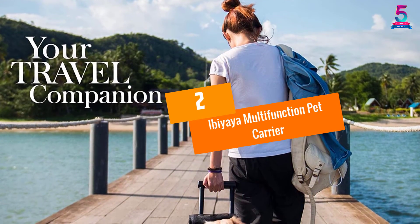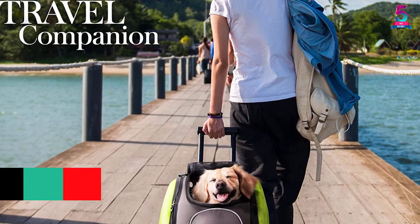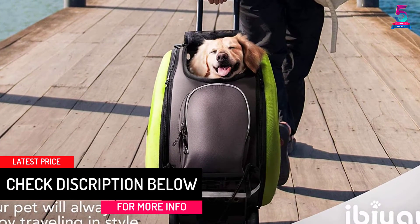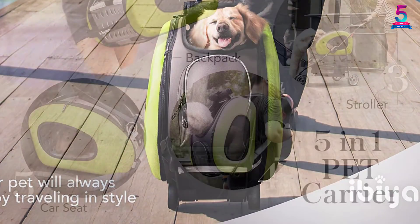At Number 2: Iba Yaya Multifunction Pet Carrier. Iba Yaya introduces a 5-in-1 item that you should consider for your pet. If you order this product, you can get a pet backpack, car seat, stroller, and carrier with wheels.